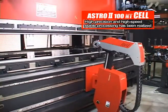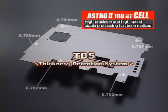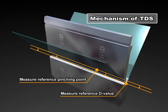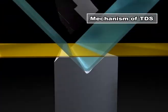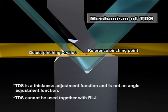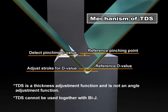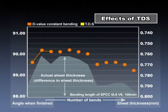Moreover, the ASTRO-200NT cell adopted the thickness detection system, called TDS, which reduces thickness variation impact on angles and achieves high-precision bending. TDS measures subtle differences in sheet thickness with a stroke distance from the pinching point and controls the D-axis. TDS quickly responds to thickness changes and constantly adjusts load to an optimum value. In test processing, it was proved that TDS's thickness adjustment feature works effectively even for sheet thicknesses with just a 0.03 millimeter difference.